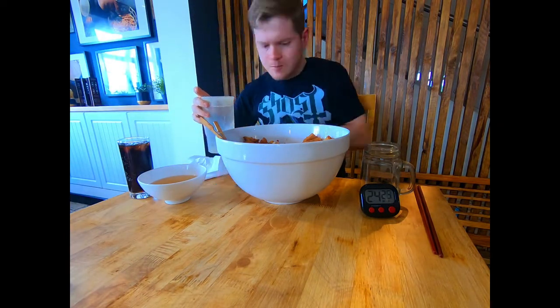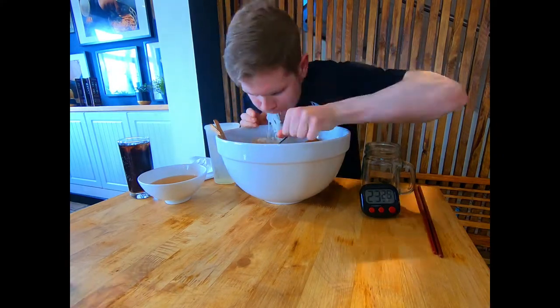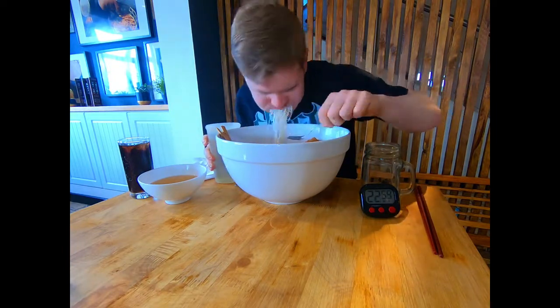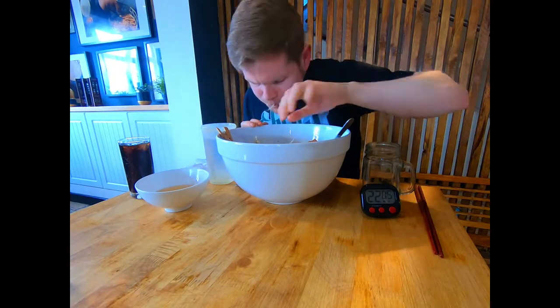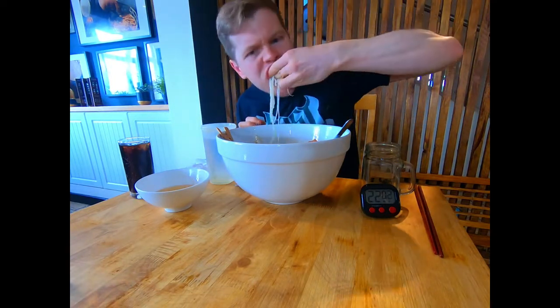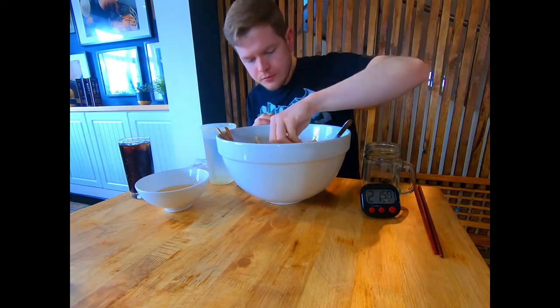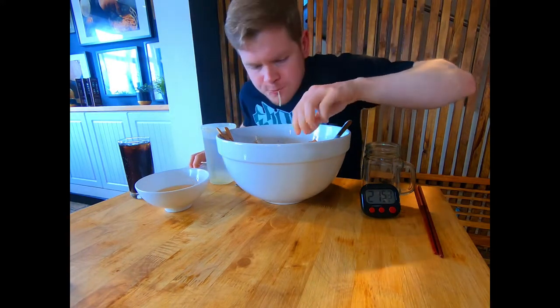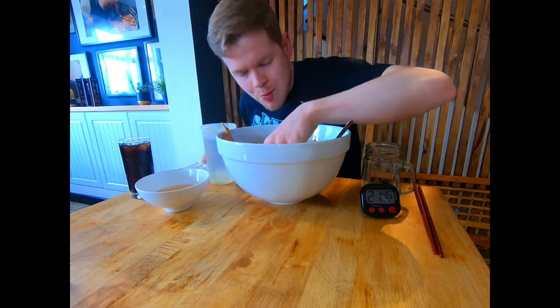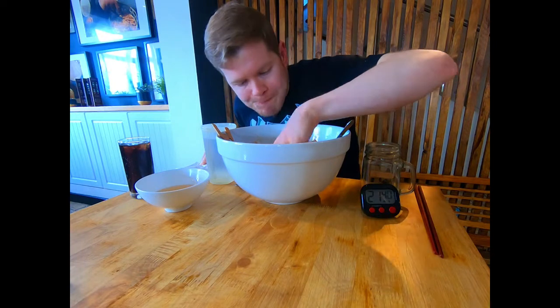The Vietnamese grill bowl is a big bowl consisting of a kilo of noodles, a bunch of Vietnamese meats including beef, pork, and chicken. You've got spring rolls, three fried eggs on top, a bunch of lettuce and cucumber, and a bowl of fish sauce on the side. You've got 25 minutes to finish it — if you do, you get it for free, a free dessert, and a winner's t-shirt. The record was held at just over 12 minutes, so I knew I had my work cut out for me.